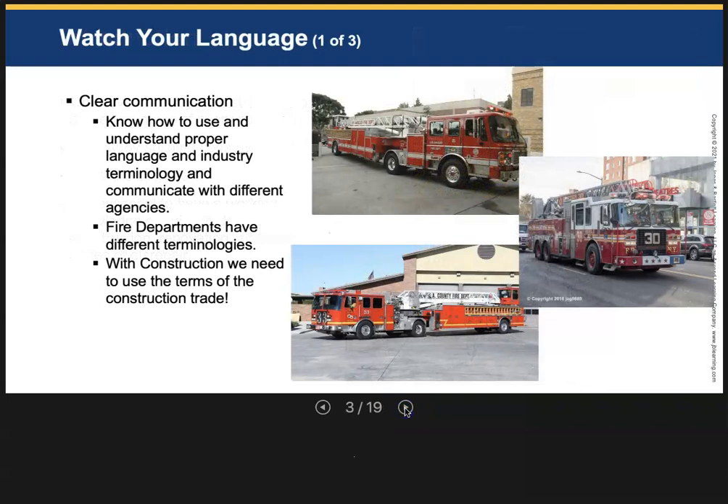So know the battlefield — know what you're getting into. In the fire service, it's really important that we understand construction language. We have our own language, and even from fire department to fire department, we have different languages. There are a lot of traditions in the fire department — for example, the bugles on chiefs' and captains' uniforms go back to the old days when they used a megaphone to tell everybody what to do.